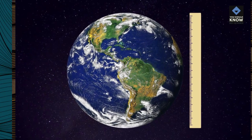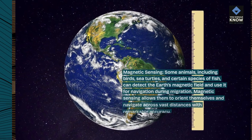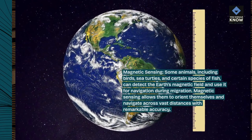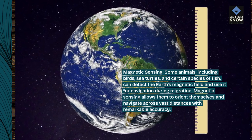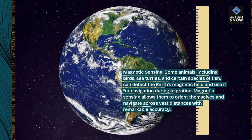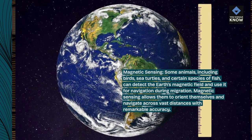Magnetic sensing. Some animals, including birds, sea turtles, and certain species of fish, can detect the Earth's magnetic field and use it for navigation during migration. Magnetic sensing allows them to orient themselves and navigate across vast distances with remarkable accuracy.